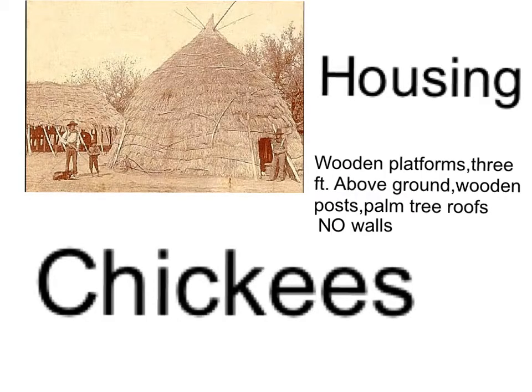Housing. This is called a chickie. It has wooden platforms three feet above ground, wooden posts, and palm tree roofs, and no walls.